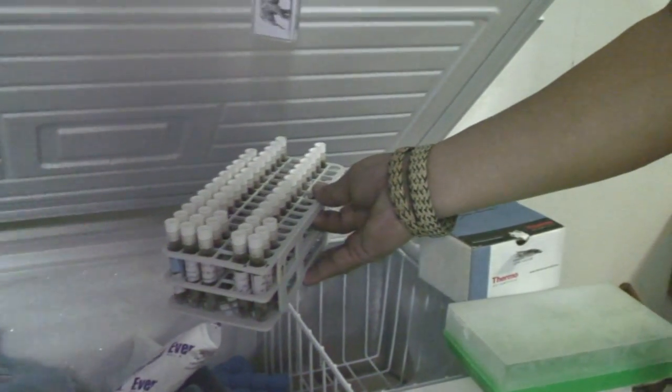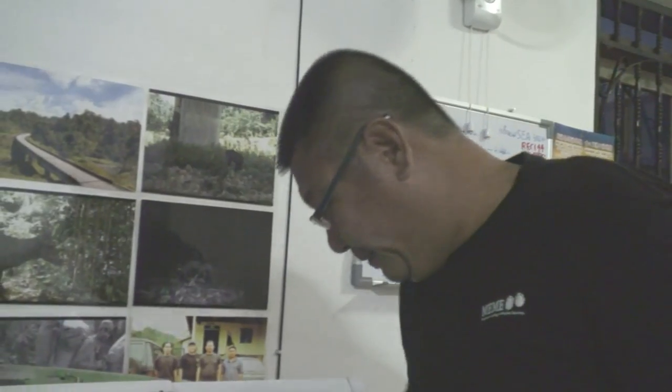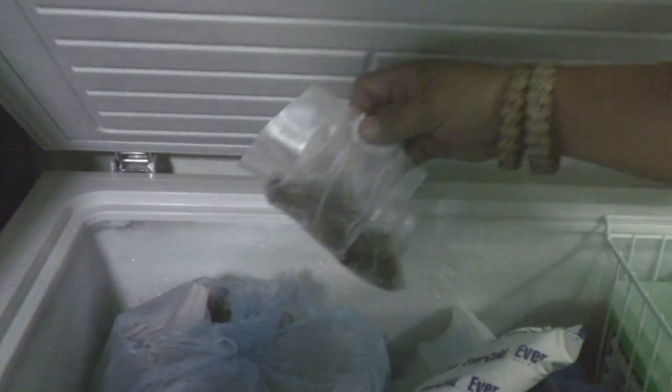These are the processed samples for DNA, parasites, and hormones. These are all the seed samples that we keep. What sort of seed is it then? We don't know — that's why we're going to find out.